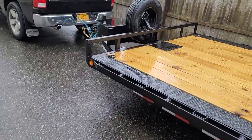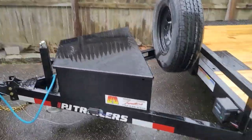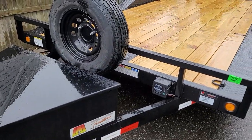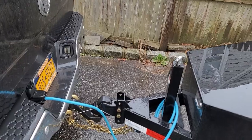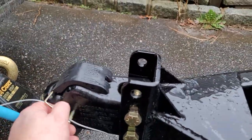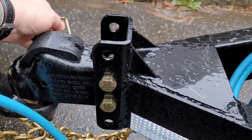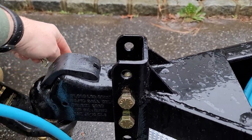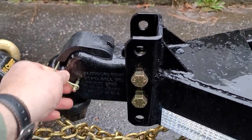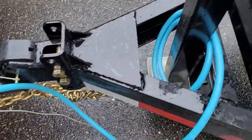New trailer day also happens to be rainy weather day. Here we are — it's the PJ Trailers B5 buggy hauler. It's got a different hitch than I'm used to dealing with — that just lifts right up, super easy. The chains have a little hook to hang from so you're not just coiling them up on themselves. There's plenty of slack on the wiring.